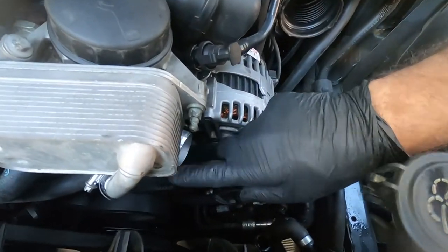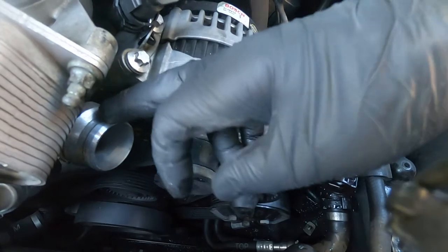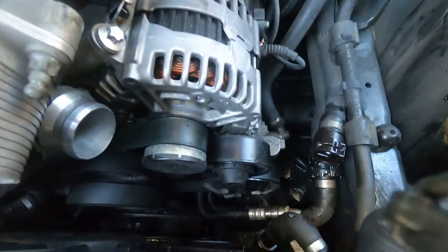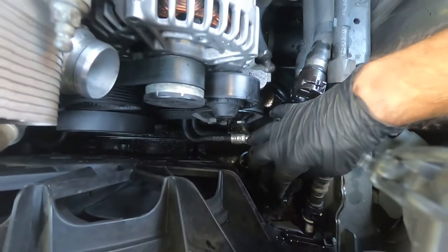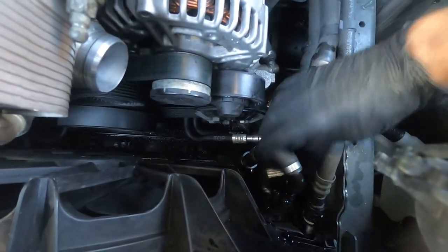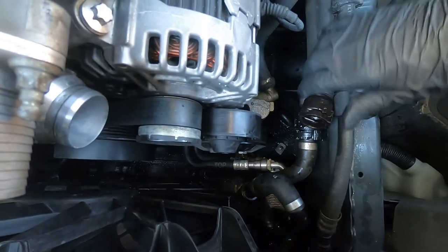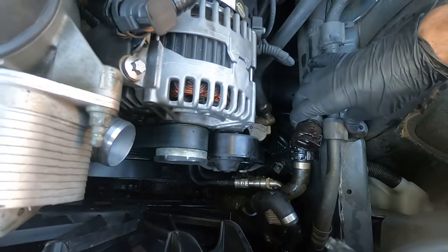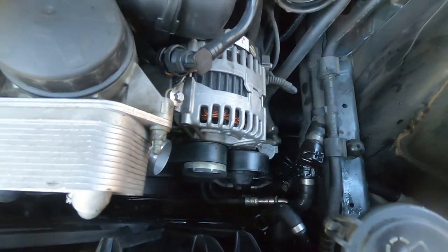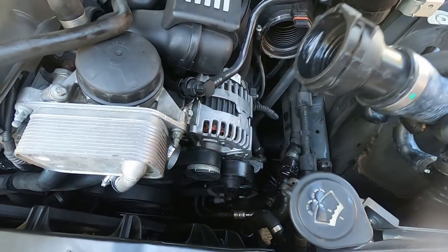Looking in the engine compartment, we see the fitting at the top of the engine for the upper radiator hose. It comes around to the radiator, drops down to a thermostatic valve that's part of the oil cooler, and then over to the fitting for the return from the heater hose.